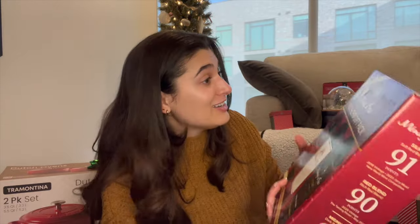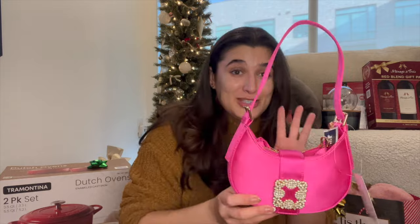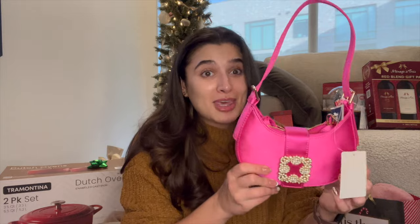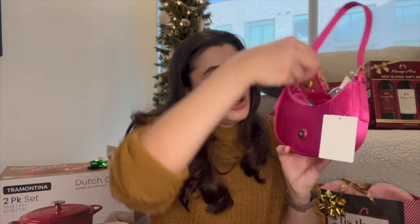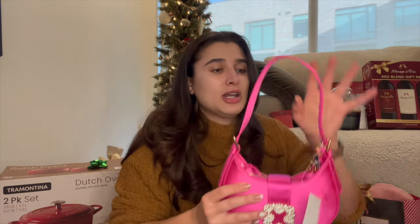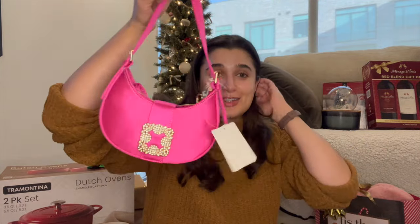Moving on to other family friend gifts — I got this beautiful purse. They called it the Barbie purse because it's hot pink and so cute. It's got a beautiful little buckle and comes with a long strap so you can wear it as a crossbody. I don't have any statement purses, so this is really fun.